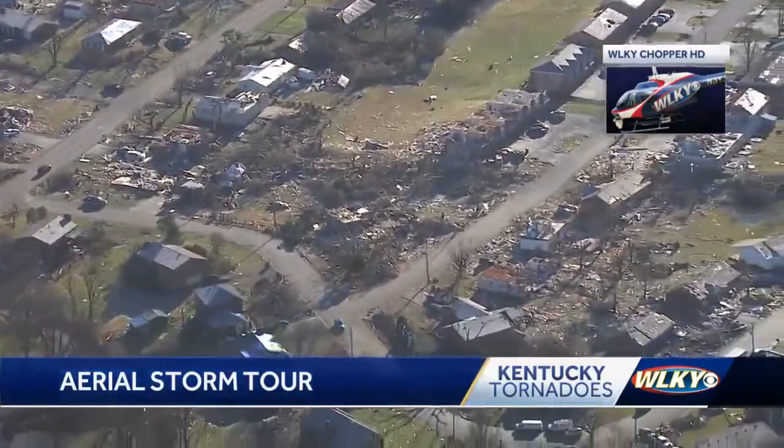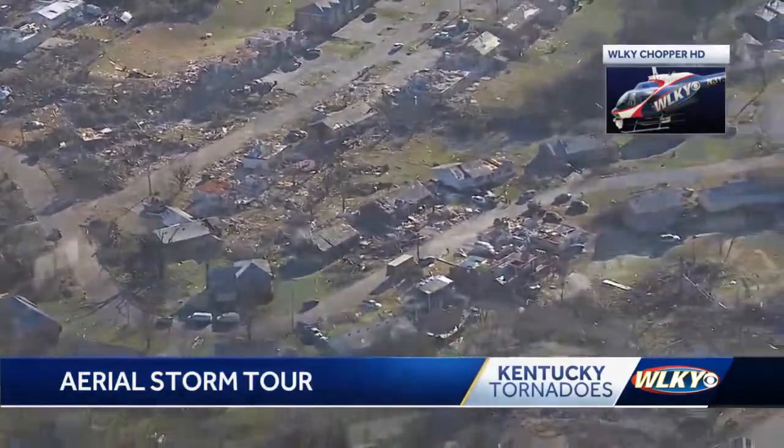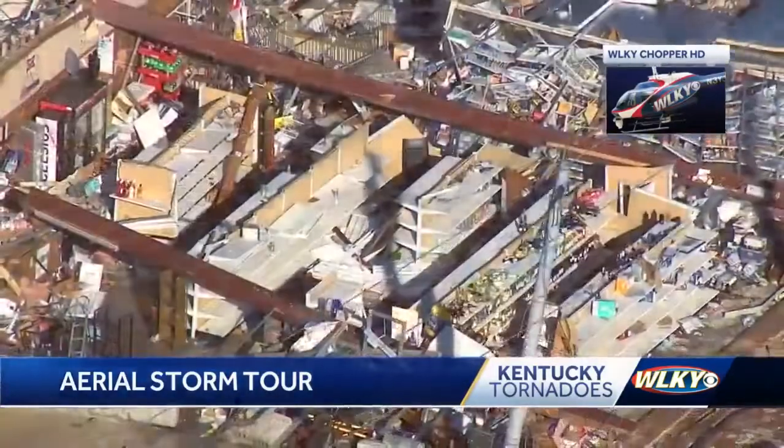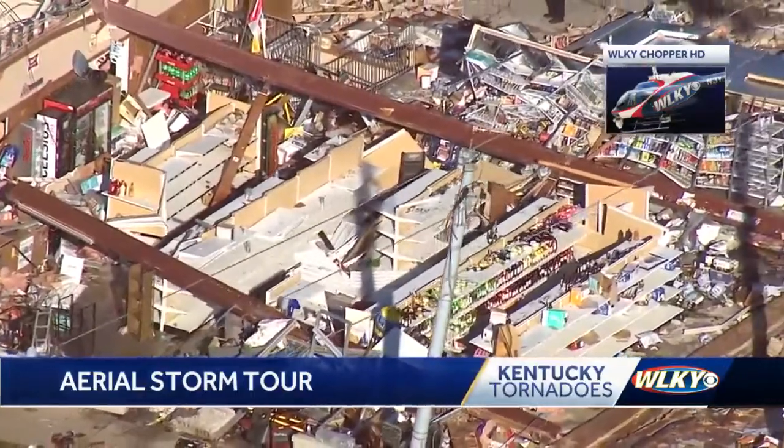From above, a clear path of destruction could be seen cutting through Bowling Green neighborhoods. The tornado's path seeming to go for miles across the city, wiping out homes and businesses. The roof was torn off one store, and some store shelves inside were tossed over, while others were left untouched.